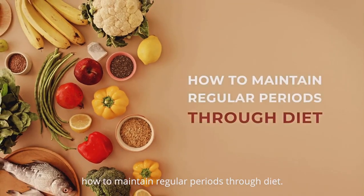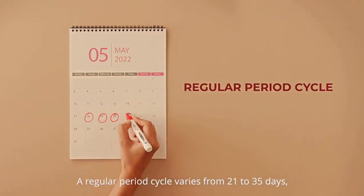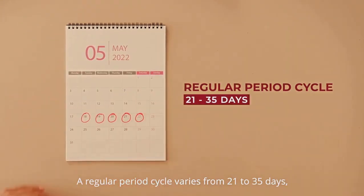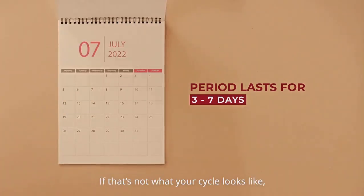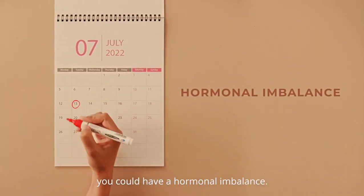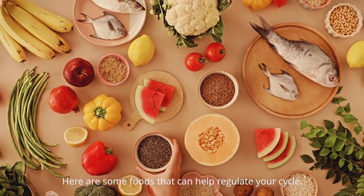Today we're going to talk about how to maintain regular periods through diet. A regular period cycle varies from 21 to 35 days, with one period lasting from 3 to 7 days. If that's not what your cycle looks like, you could have a hormonal imbalance. Here are some foods that can help regulate your cycle.